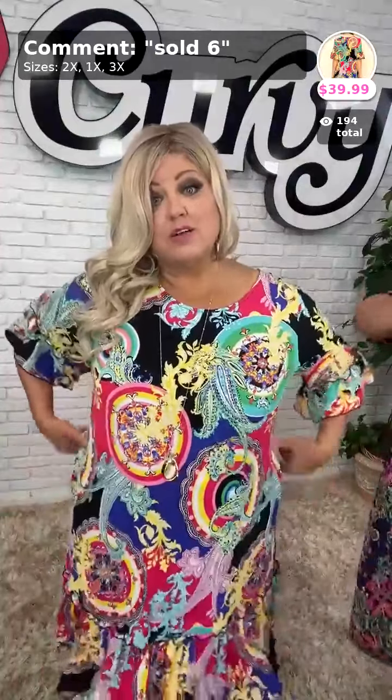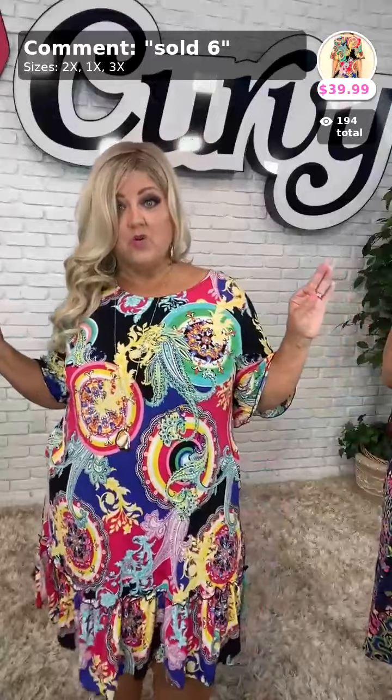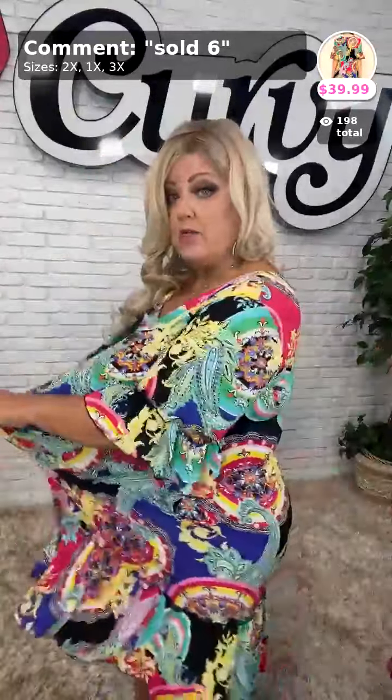It is gorgeous — one of those where if somebody walked by wearing this dress at church or something, I would be looking like, oh my gosh, I love that dress! I believe she's wearing a 3X in this one, and she confirmed yes. So this is true to size — maybe runs a little smaller because I'm in a 2X and it fits me just right. It is the stretchy material. It's a black background with some royal black going through it.